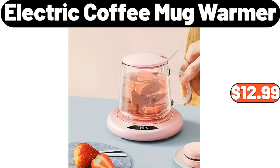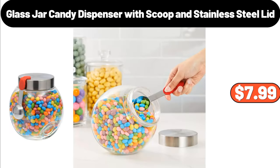Electric Coffee Mug Warmer, $12.99. Glass Jar Candy Dispenser with Scoop and Stainless Steel Lid, $7.99.